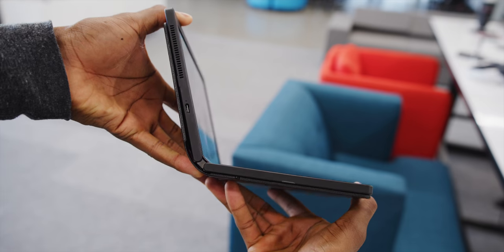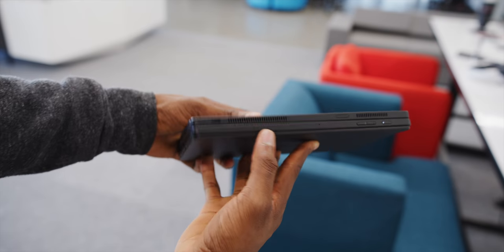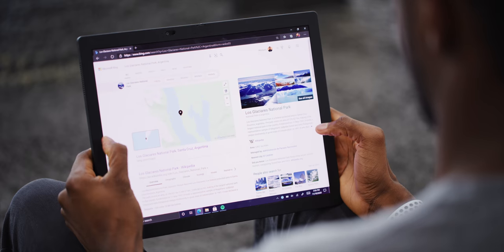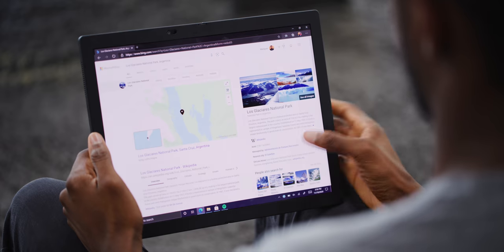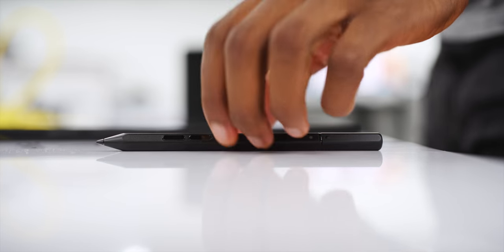Both USB-C ports are fully functional, so you can charge through either one depending on where you're sitting or how you're holding it. It has optional 5G built in and up to one terabyte NVMe SSD. And it actually has pen support — most foldable displays so far have been explicitly very fragile and don't have pen support, but this one is not one of those.